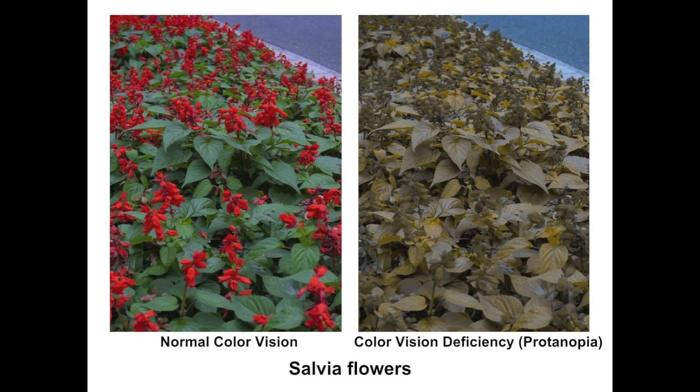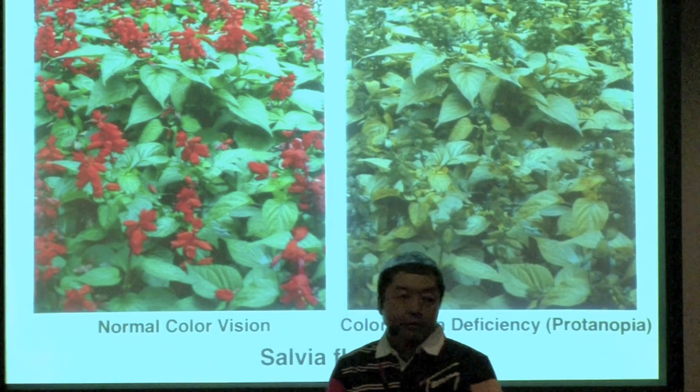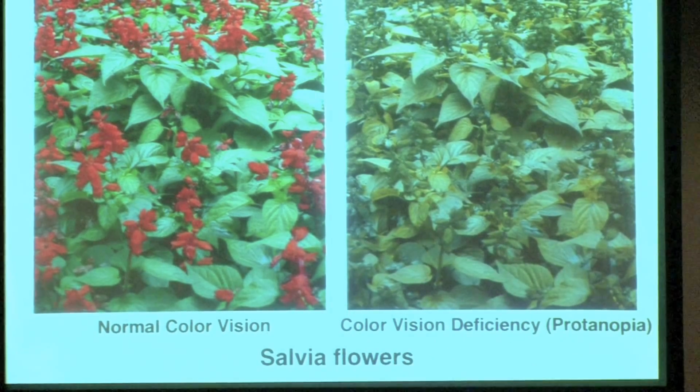This type of color vision is called protanopia, a kind of red-green colorblindness. The flower petals of salvia look similar to its leaves in this simulation.